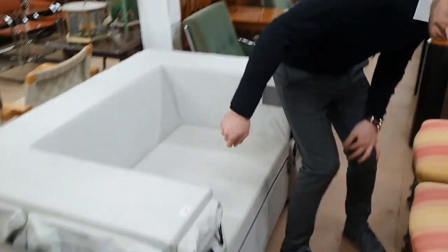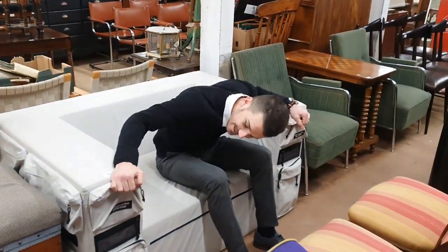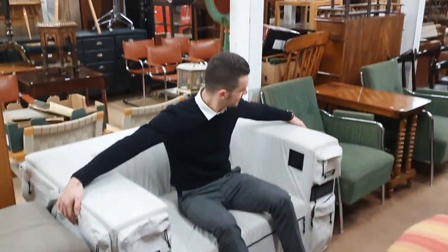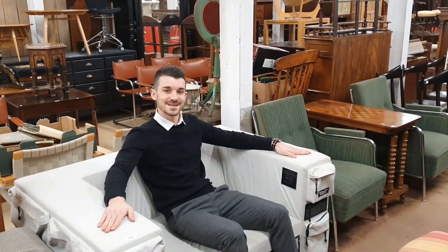A very unusual East Pack sofa with all of your pockets for your gizmos, gadgets, and snacks. You could survive a whole month with snacks packed into all of these — might not come into work for a few weeks after this.